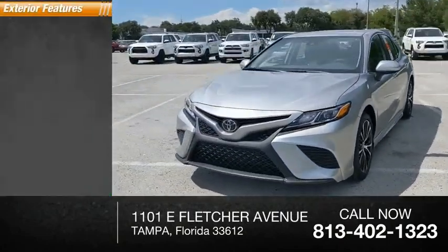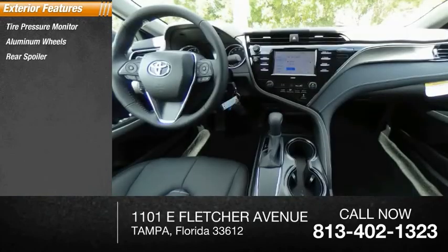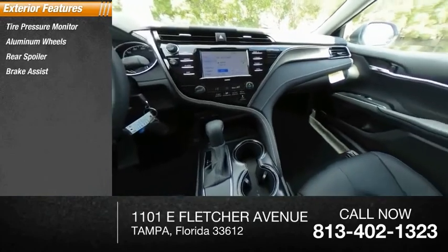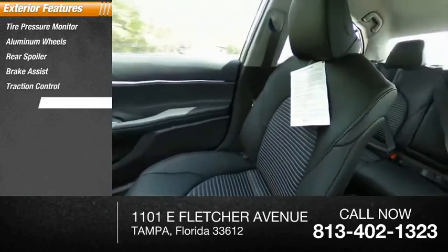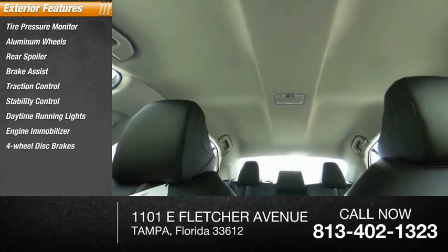Here are some of this vehicle's great options: tire pressure monitor, aluminum wheels, rear spoiler, brake assist, traction control, stability control, daytime running lights, engine immobilizer, four-wheel disc brakes, FWD.